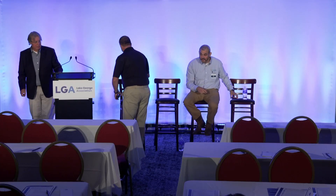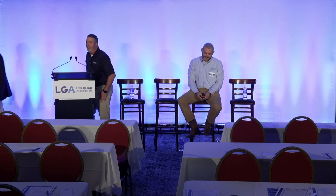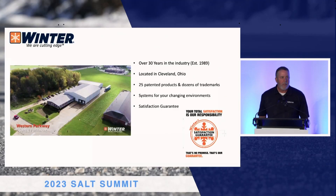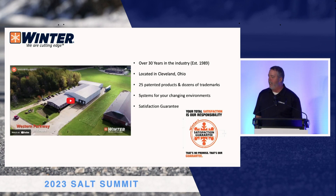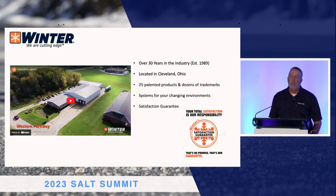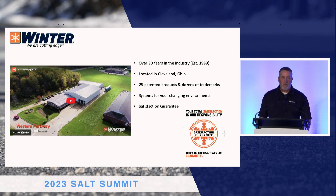Next up from Winter Equipment — it's the first time they've been here as a sponsor, we appreciate it. Good afternoon. I'm Scott Ferris with Winter Equipment. We are a manufacturer of snowplow blades and cutting edges. Over 30 years in the industry. The company is located in Cleveland, Ohio. We have 25 patented products, everything from rubber and steel to articulating blades.